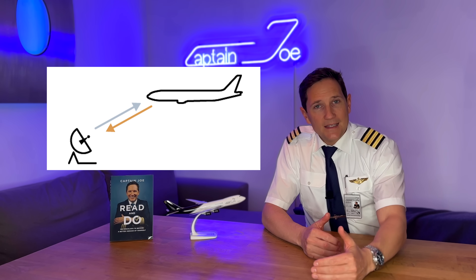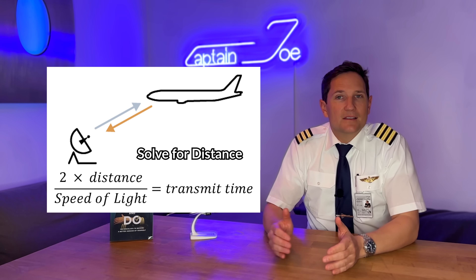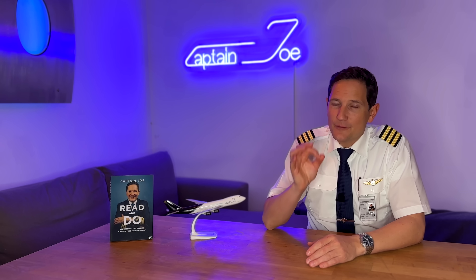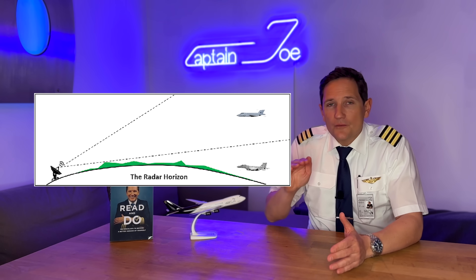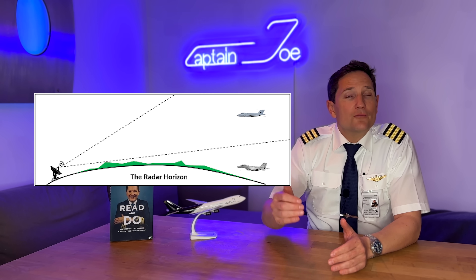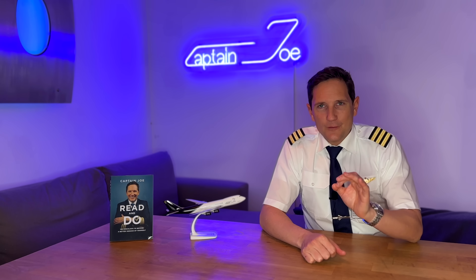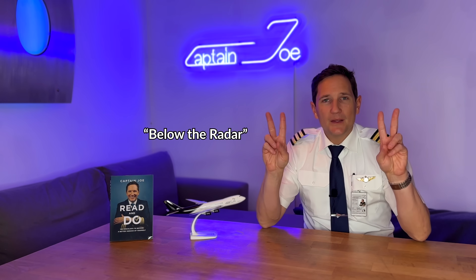By measuring the time these pulses need to travel to the target and back, it is possible to derive the target's distance from the radar station. The rotating antenna is able to detect the bearing from which the reflection is received. However, it's not possible to retrieve any information about the altitude of the target. That's a massive flaw in the primary radar system, because if there is an obstacle like a mountain, or solely the curvature of the earth, between the radar station and the aircraft, the electromagnetic pulses will never reach the aircraft. Therefore, no detection is possible — the aircraft is below the radar.